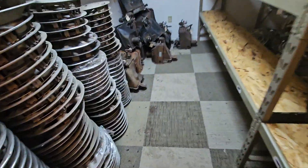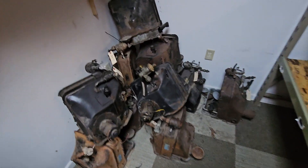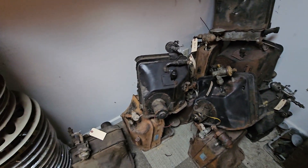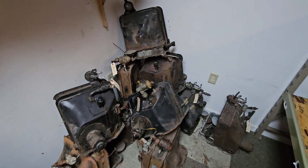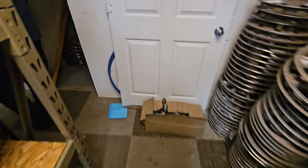Now, you all know what these are? These are 1957 and 1958 GM product air conditioning units — those are the first form of air conditioning they ever made for cars.